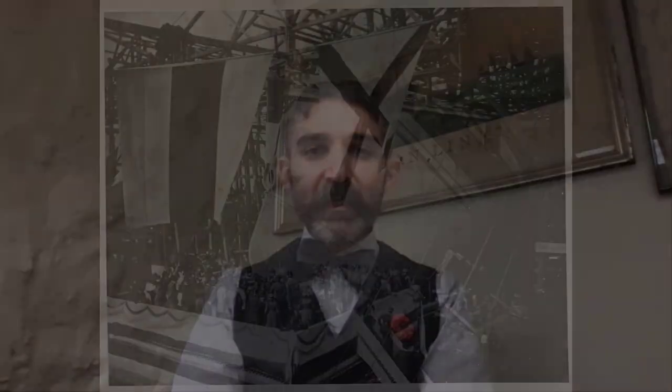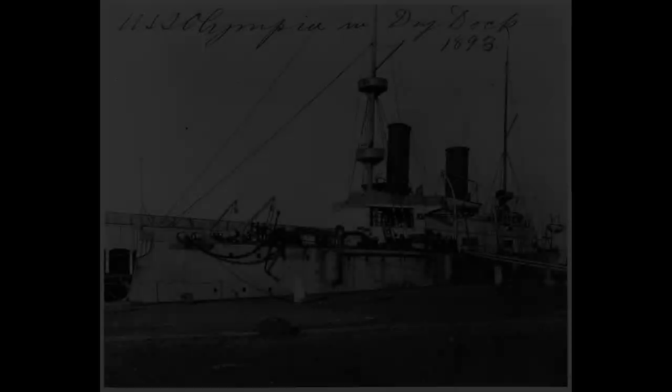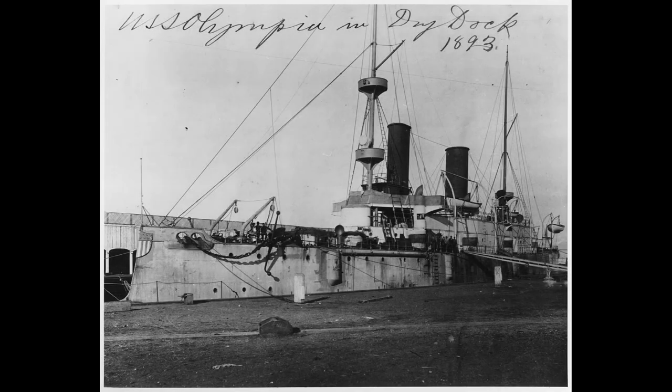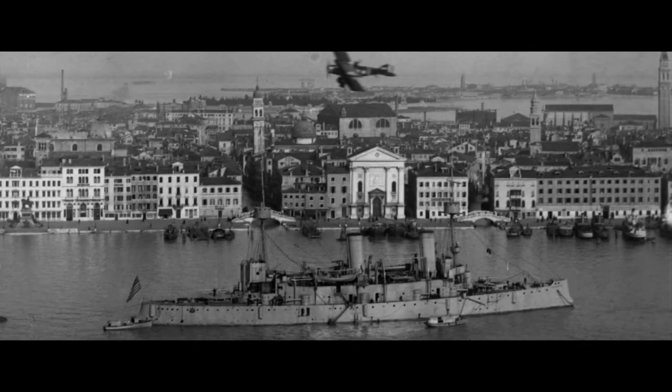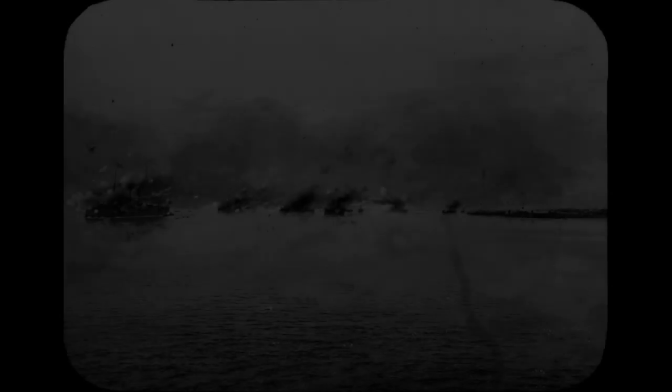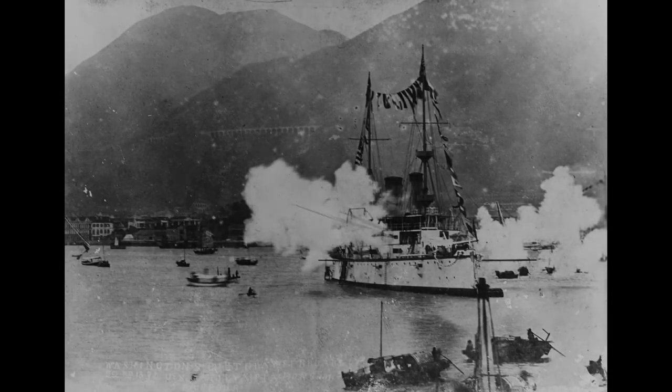Absolutely. Cruiser Olympia is America's oldest steel warship that's still afloat. She had quite a service history, was commissioned in 1895 to be a flagship in the Asiatic Squadron. She was built at the Union Ironworks in San Francisco, California, immediately went to Japan, China, and had the distinction of being Admiral Dewey's flagship at the Battle of Manila Bay. This was the lead-off action of the Spanish-American War, and that was her main claim to fame.